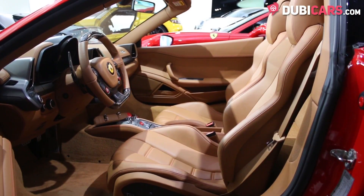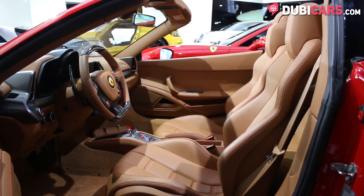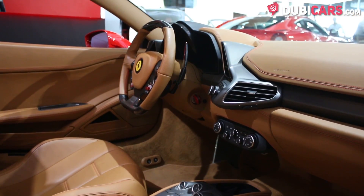The two seats are covered in tan leather and they can be adjusted by buttons on the side. The gearbox is a 7-speed auto manual with launch control and paddle shifters behind the wheel for manual shifting modes.